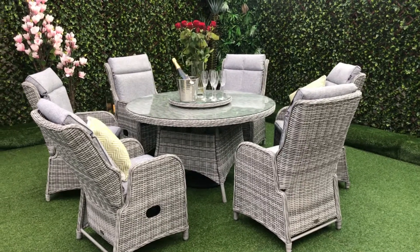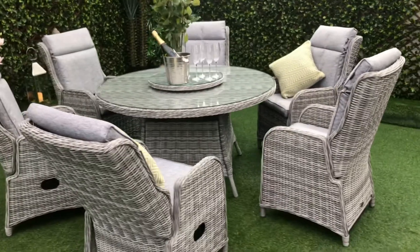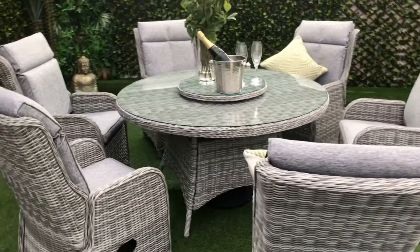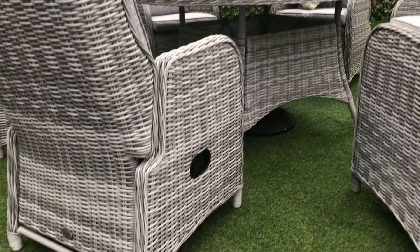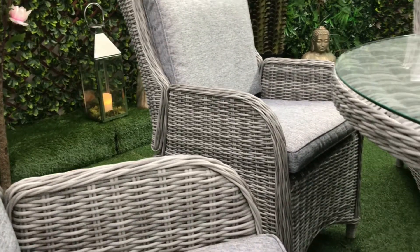The Tuscany six-seater deluxe dining set is the perfect addition to any garden patio and outdoor living space. This stylish set consists of six elegant reclining chairs and a dining table. A combination of soft grey rattan weave is hand woven onto an aluminium frame which is lightweight,